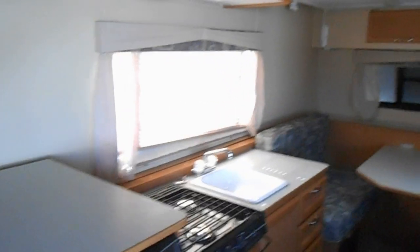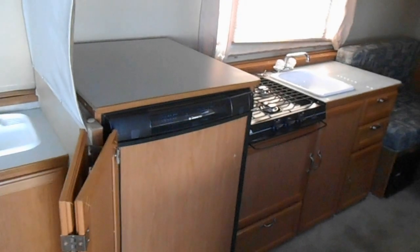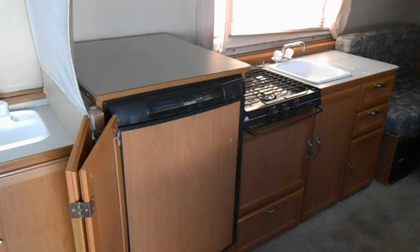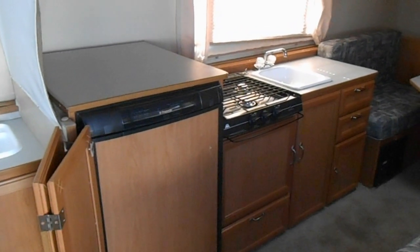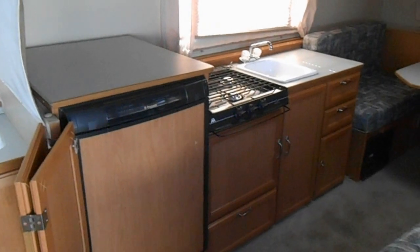In the middle of the camper is your kitchen area. The kitchen has a Dometic refrigerator that works off gas and electric, a Wedgewood gas stove, a sink, and a couple of cabinets.